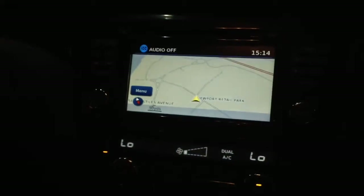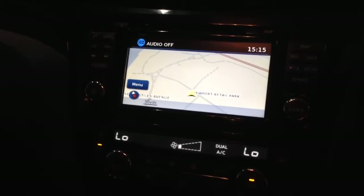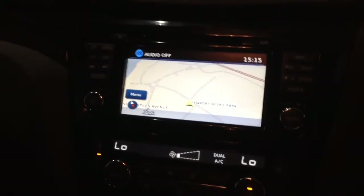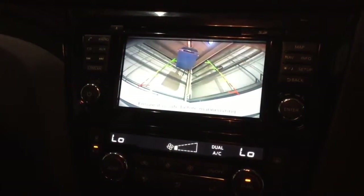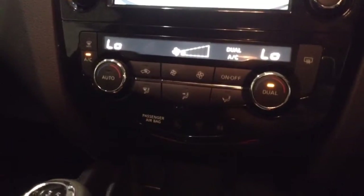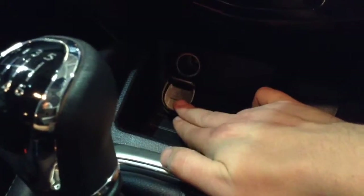Stepping inside the car, at the top of the centre console you'll find the single slot CD player and radio with built-in Bluetooth phone connectivity, satellite navigation and the full colour reversing camera. Just below this unit you'll find the dual zone air conditioning controls, and below that the electric handbrake, a handy storage tray and a 12 volt power outlet just behind the flap.